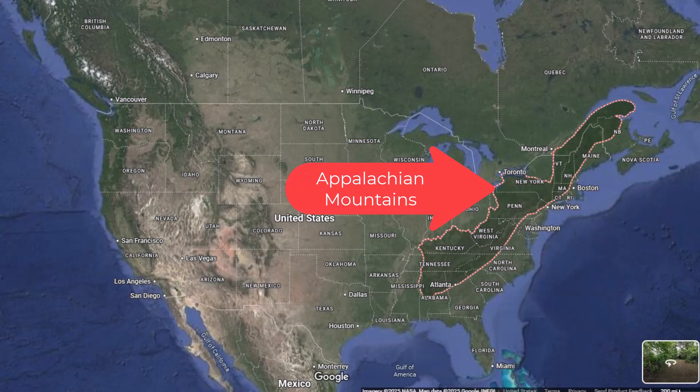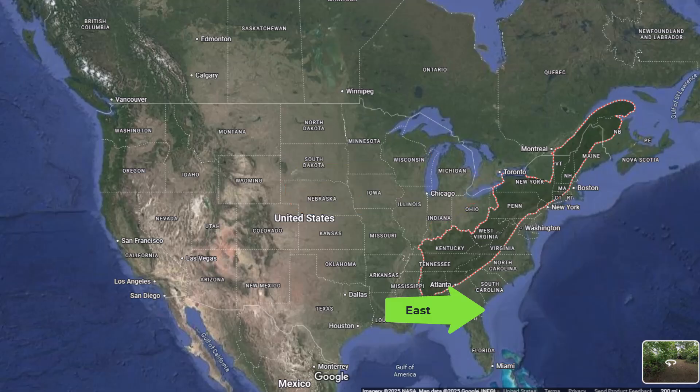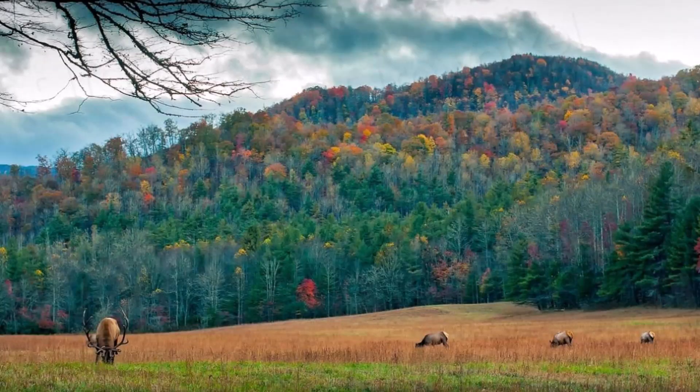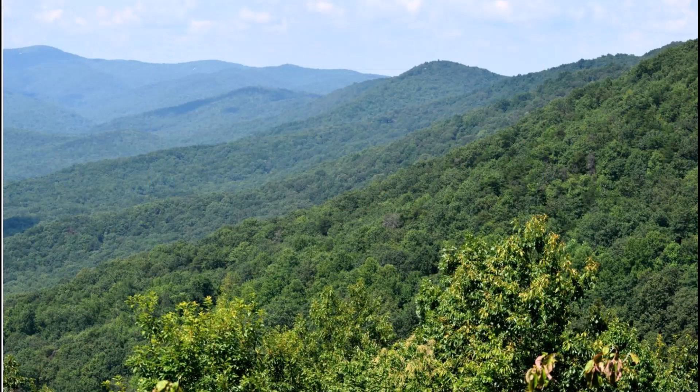The Appalachian Mountains, on the other hand, run along the eastern side of the United States. They also begin up in Canada, on the island of Newfoundland, and run south down along the eastern side of the country, ending in northern Alabama. The Appalachian Mountains look much softer and rounder than the Rocky Mountains, and are mostly covered in trees with not as much exposed rock.